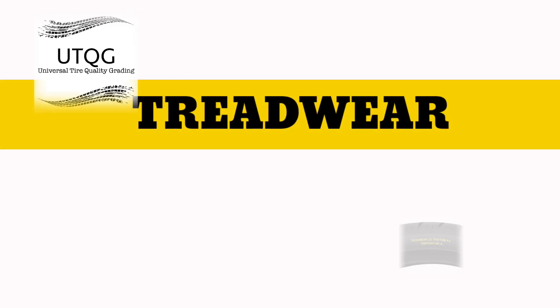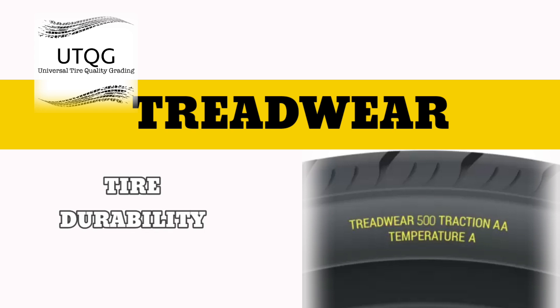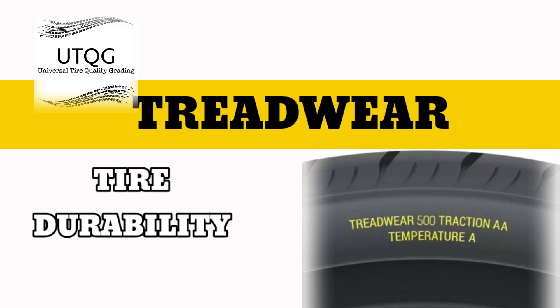The treadwear grade is designed to give you a picture of the durability or life you can expect from your tire. Treadwear can range from 100 to 1000.